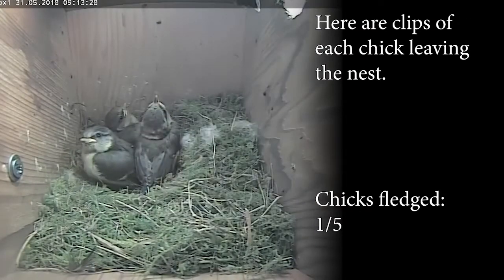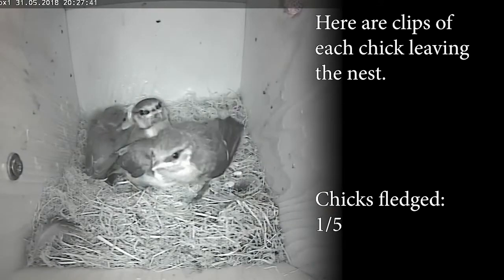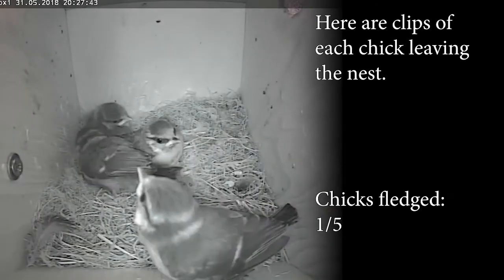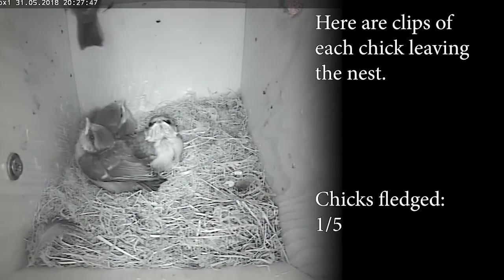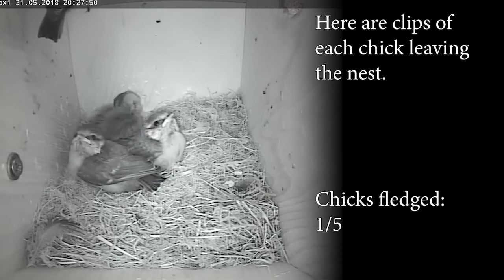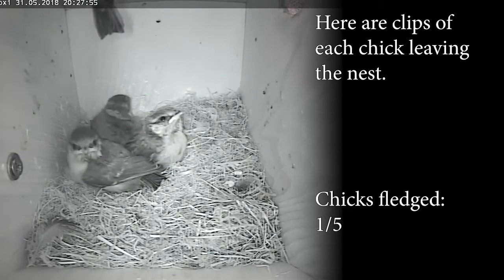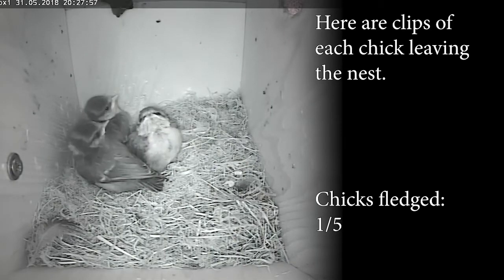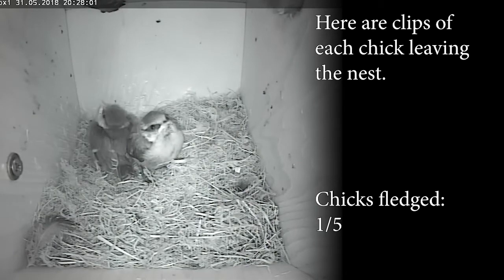Now one chick has fledged. It is only a matter of time for the other 4 following that chick's footsteps. Now we are waiting for the second one to fledge. As you can see the second one is now starting to pop its head through like the first, so it is only a matter of time. And it's already fledged.